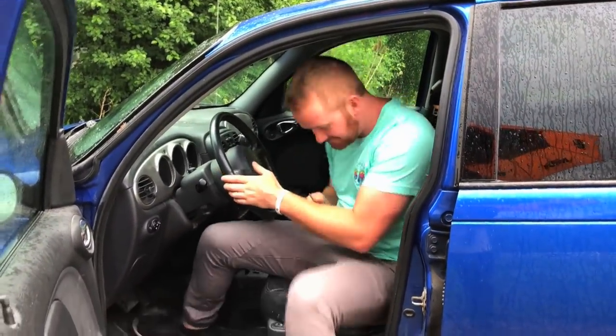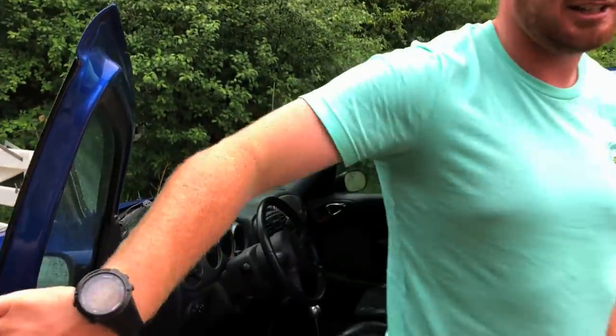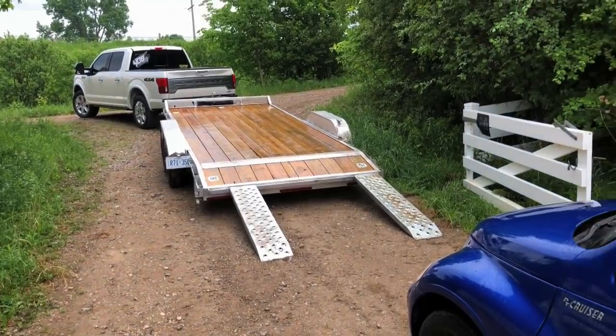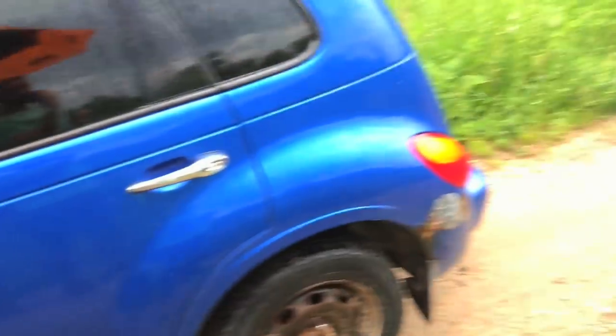Alright, screw this. Getting eaten alive by mosquitoes. I'm going to wrap this video up. We thought that was going to be a lot more exciting, but apparently we ran out of gas. There was only like enough to get it on the trailer and not off the trailer. That's why the trailer's wet, all the fuel's on there. Look at all that gas. Anyways, this is where she's being parked for tonight.